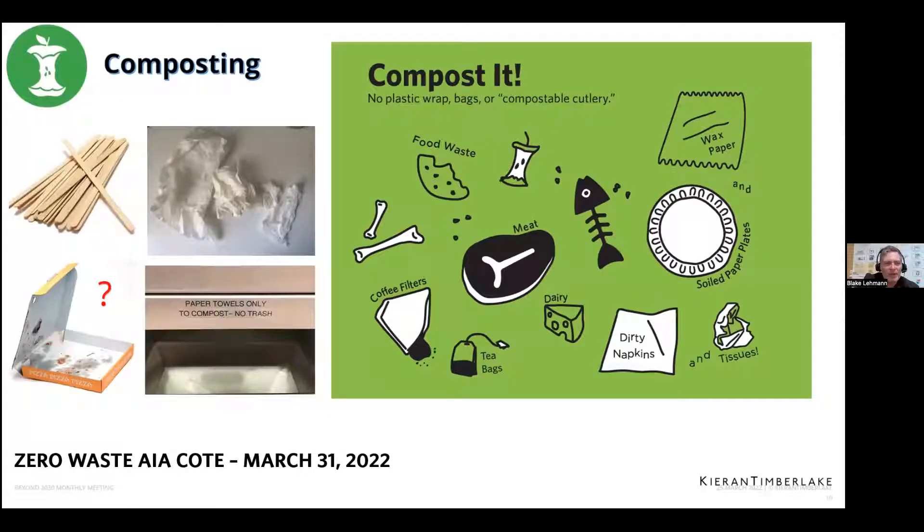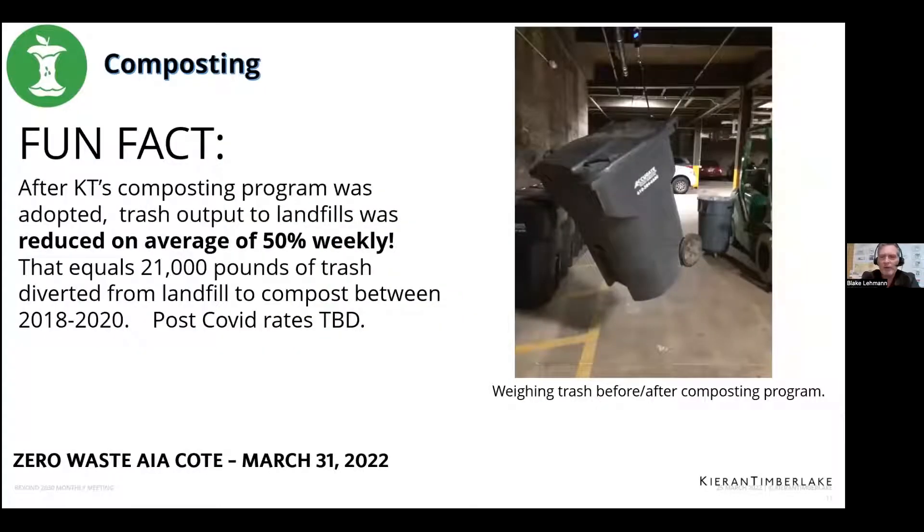Our most recent addition — about three years ago — was a very robust composting program. We use Bennett Compost, which also does residential. What's different about our composting on a commercial scale is they can take meat products, bones, and fish products — items you can't put in a residential stream. We're capturing a lot that goes into that. I would say 50% of it is used coffee grounds — this office goes through a lot of coffee and it's a lot of weight and material. All of our paper towels from restrooms also get composted now.